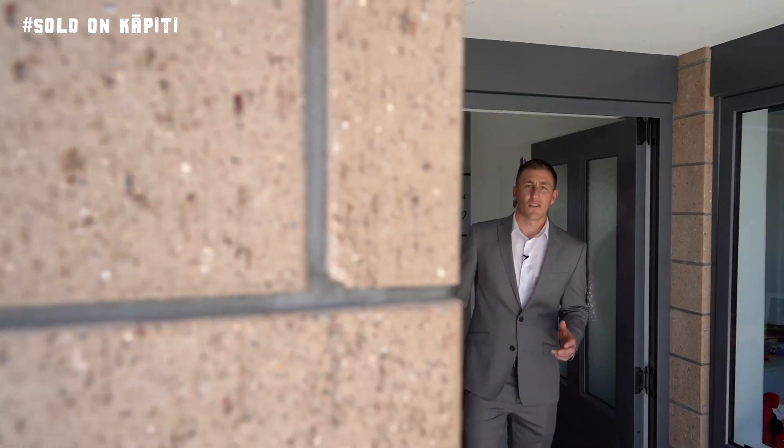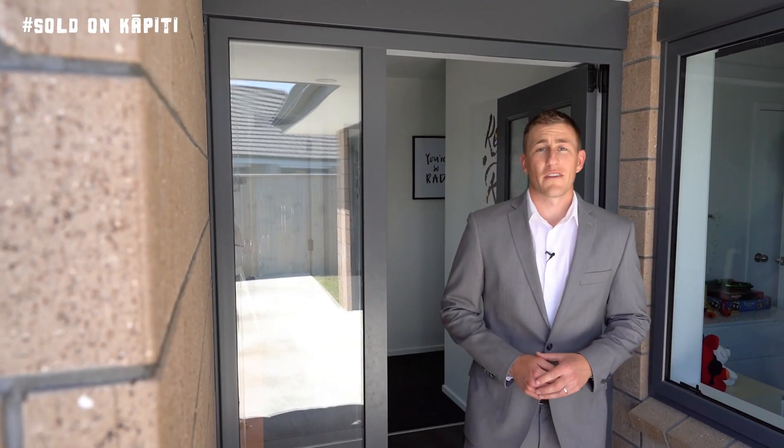So there you have it guys, 9AQA Way — a beautifully presented three-bedroom family home. This property is going to be sold by deadline sale, so for more information give the boys at Sold on Kapuri a call today.